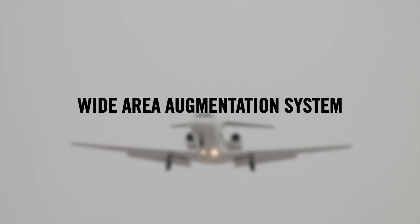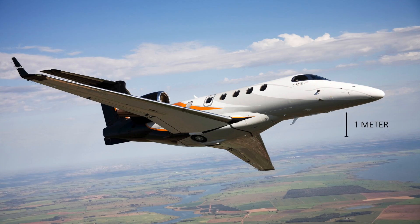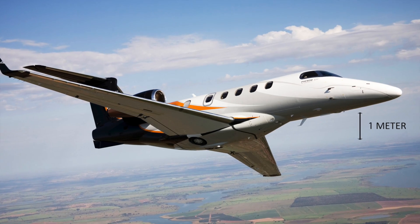WAAS, or Wide Area Augmentation System, was developed by the FAA to augment GPS to improve accuracy. Put simply, it is a corrected GPS. It is accurate to about 1 meter of your actual position.